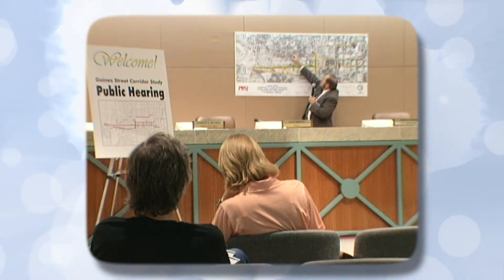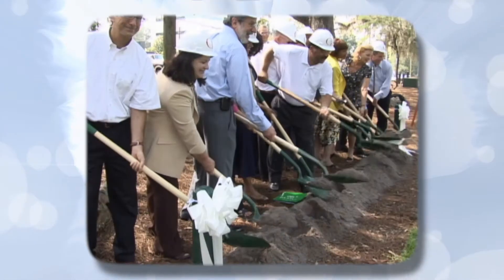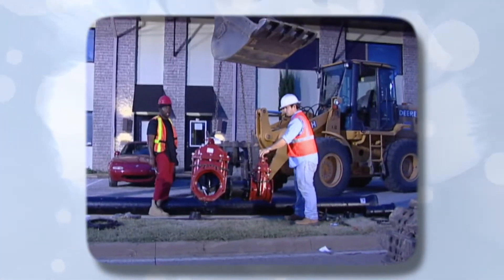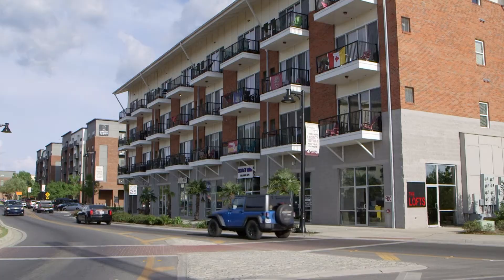Gaines Street and the surrounding area is one of Tallahassee's oldest economic hubs and over the last two years has been going through an exciting renaissance. Thanks to the initiative and vision of the City Commission and citizen groups, the City of Tallahassee undertook massive infrastructure improvements in the area, which paved the way for new developments and helped reinvigorate the vibrant,